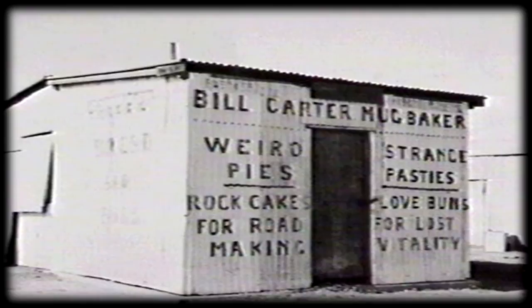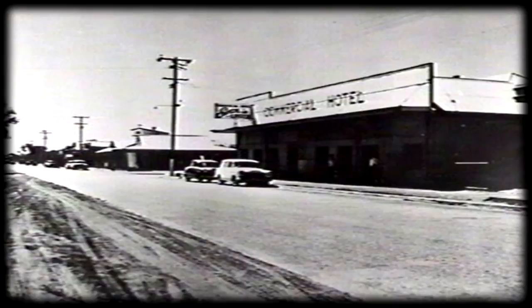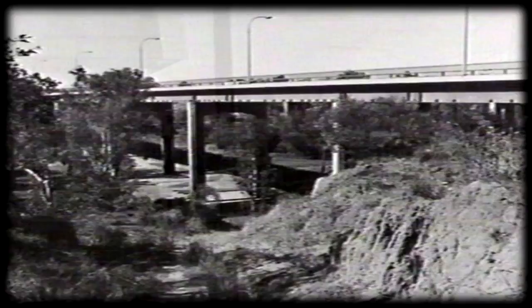Early Katherine was primitive and rugged. An early view of the Railway Hotel in Katherine, and the later Railway Hotel. Another early hotel, the Commercial. Some views of the main street of Katherine. An early shot of the modern bridge through Katherine, and the bridge today.